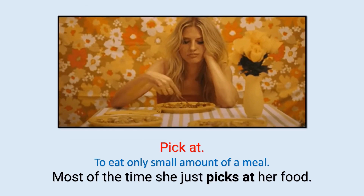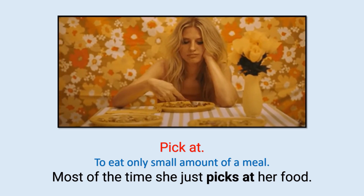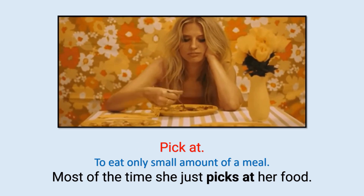Pick at: To eat only small amounts of a meal. Most of the time she just picks at her food.